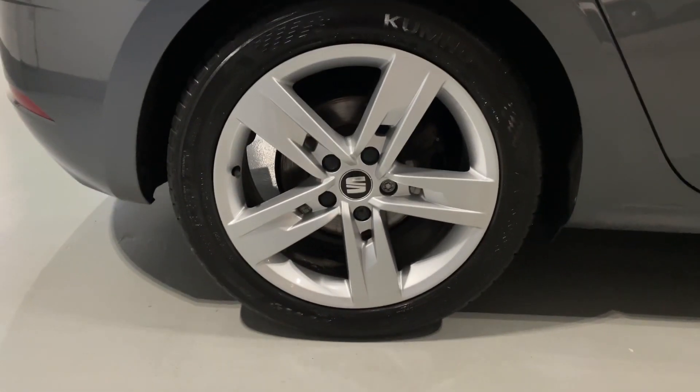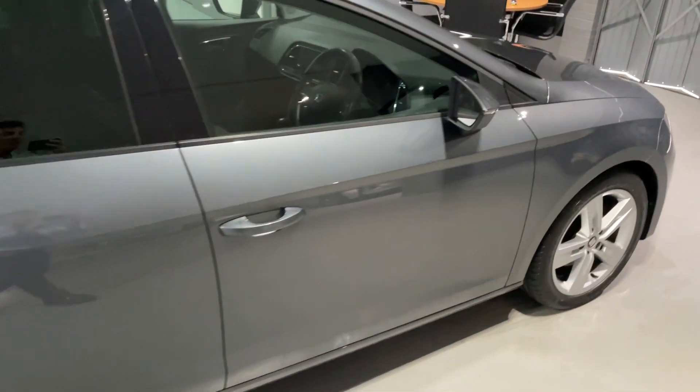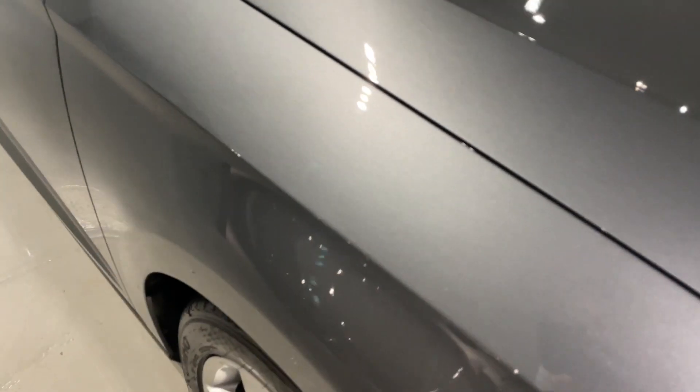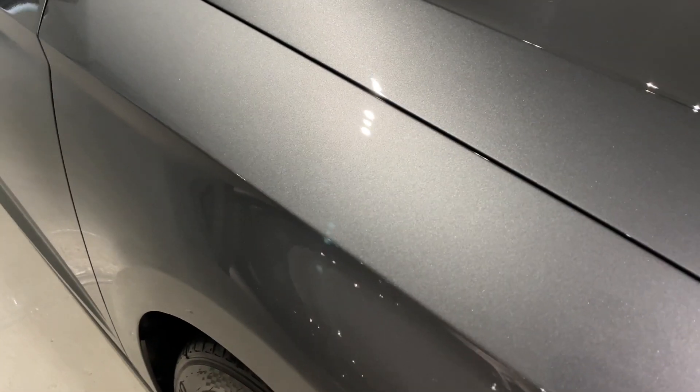It's a superb example and still drives, feels and smells like a nearly new SEAT Leon. Hopefully the camera is going to pick up how amazing that monsoon grey metallic paintwork is. Have a look at that metallic fleck.